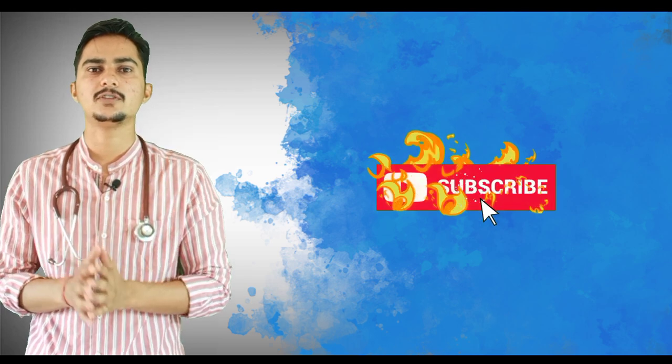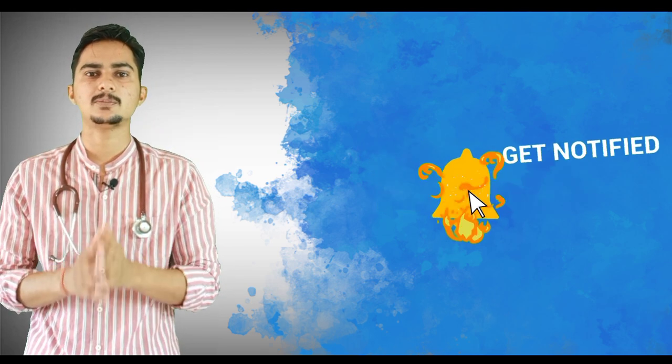That is all for today's video. I hope you liked it — please share it and leave a comment. If you are new to this channel, please subscribe and press the bell icon. Thank you for watching.